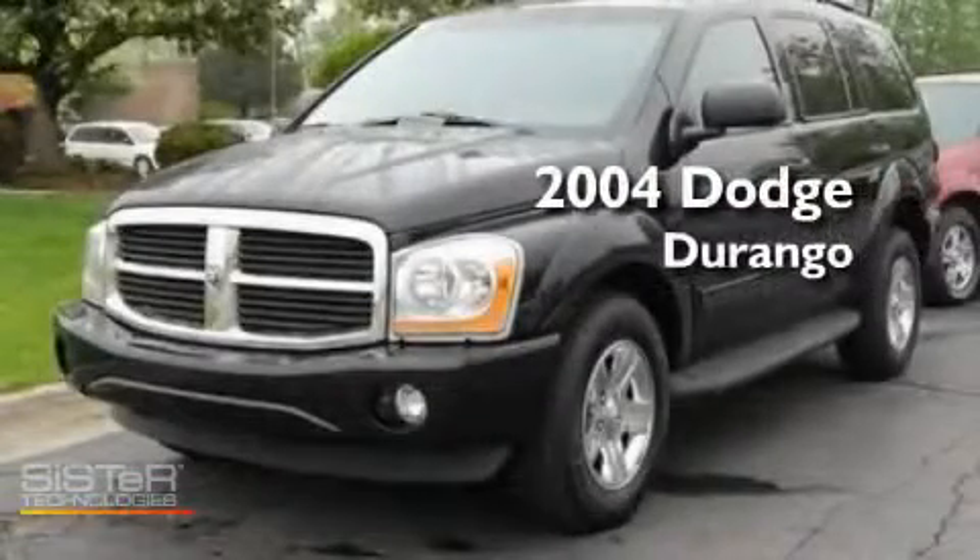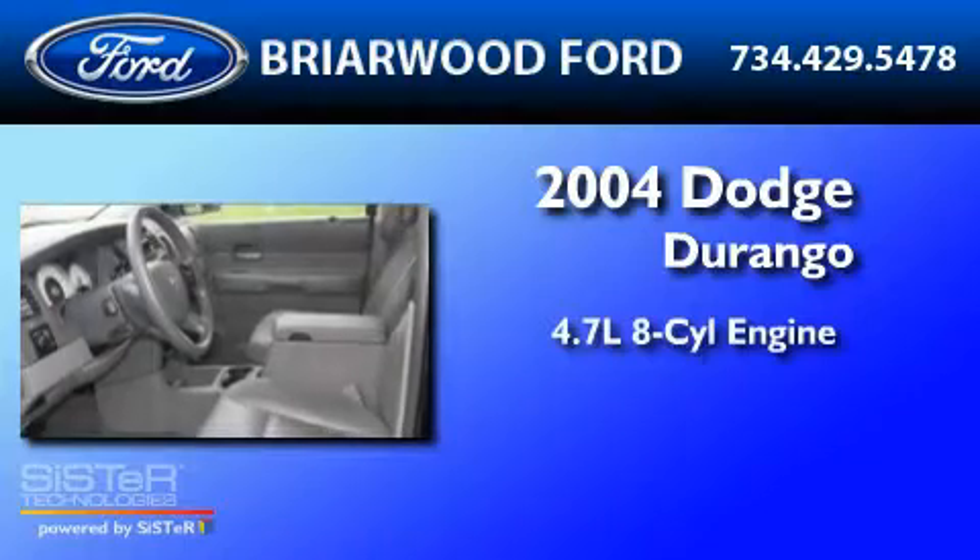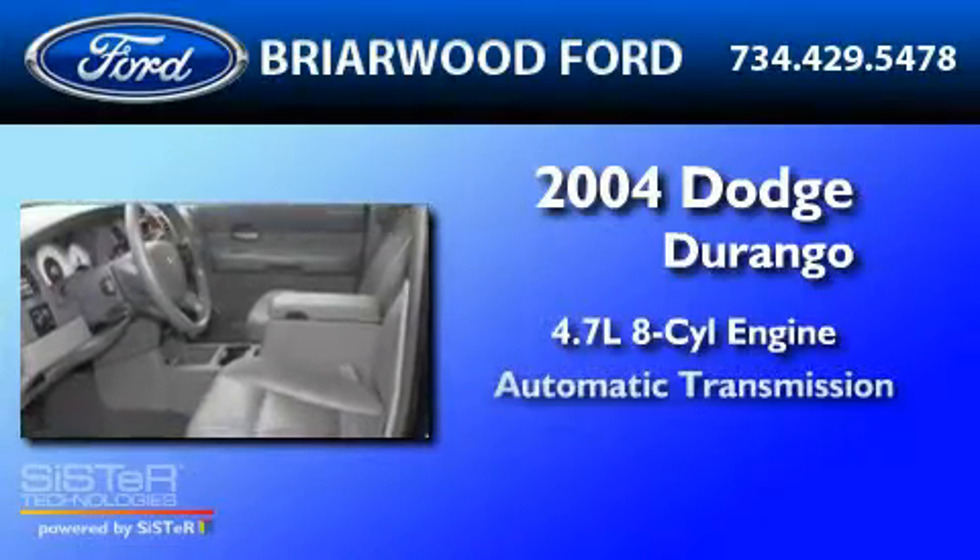This is a 2004 Dodge Durango. It has a 4.7-liter, 8-cylinder engine and an automatic transmission.